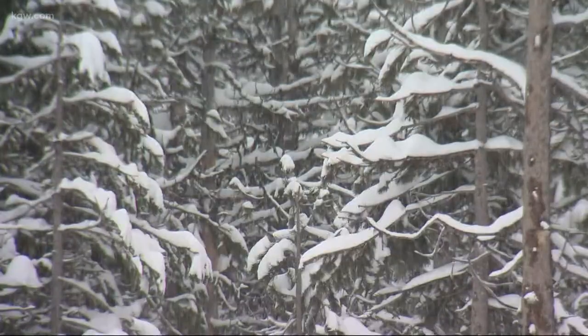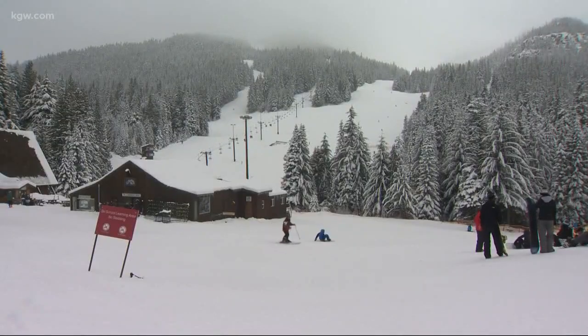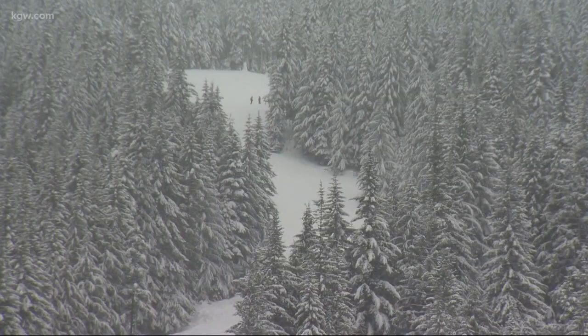Here on Mount Hood, the snow has been coming down. It's awesome. We needed the snow, so this is great for skiing. But there is a flip side — so much snow means avalanche danger is high.